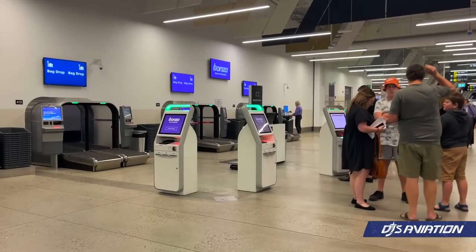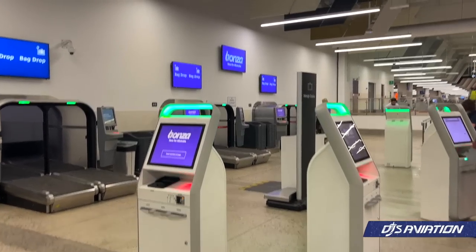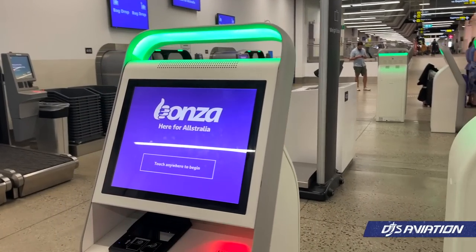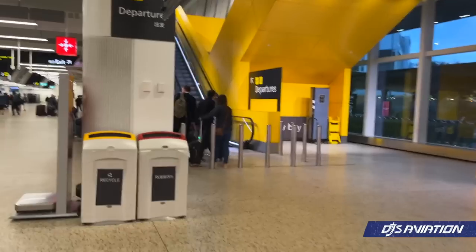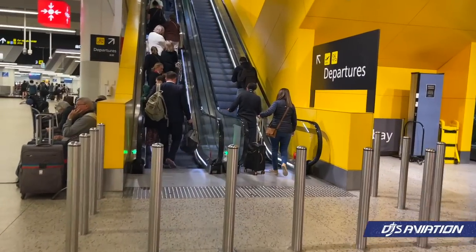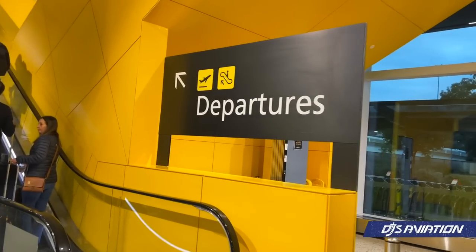Bonza's check-in is automated. You can also do this via the app or at the airport. Their bag drop, located behind these machines, is also automated — something we're seeing very much now. The departure area is located on the second level, above check-in. A quick escalator ride will take you through to security, which was speedy.